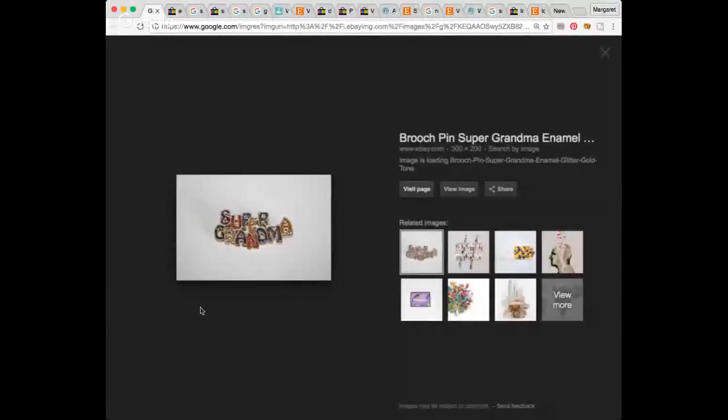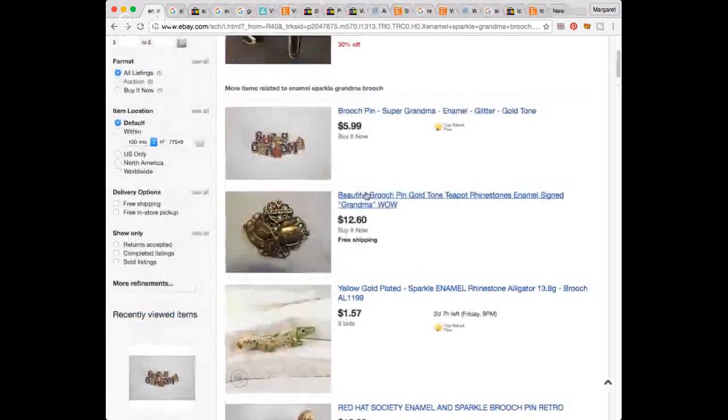I did not find the same grandma pin, and I would not have normally bought it if it wasn't with the Roadrunner. The closest I found with that enamel-y glitter look was a Super Grandma pin selling for $5.99. So my grandma pin may end up in a jewelry brooch lot or a crafter's lot.